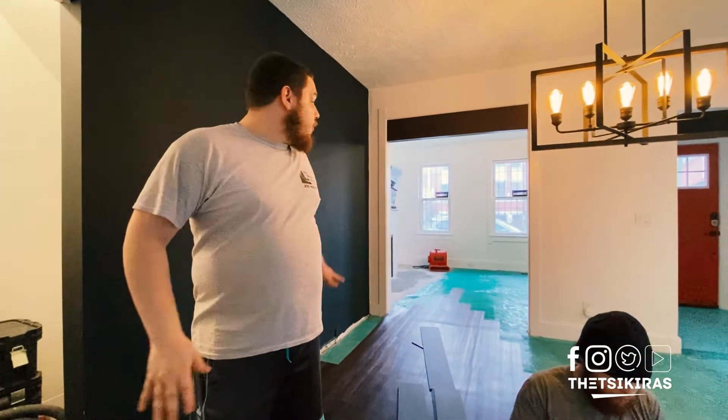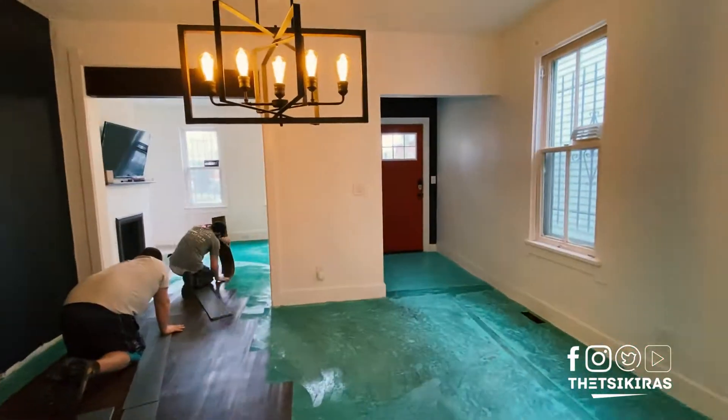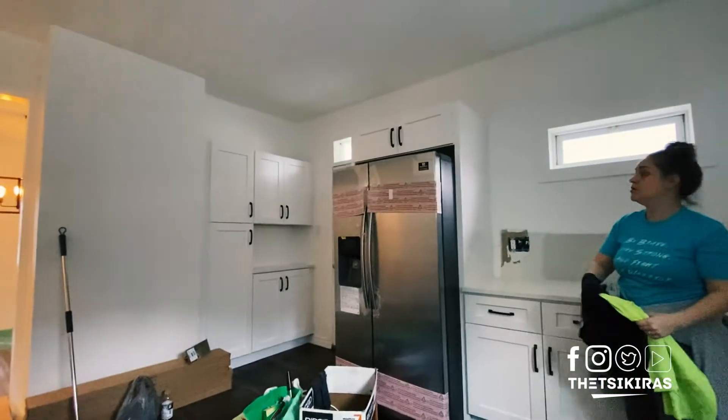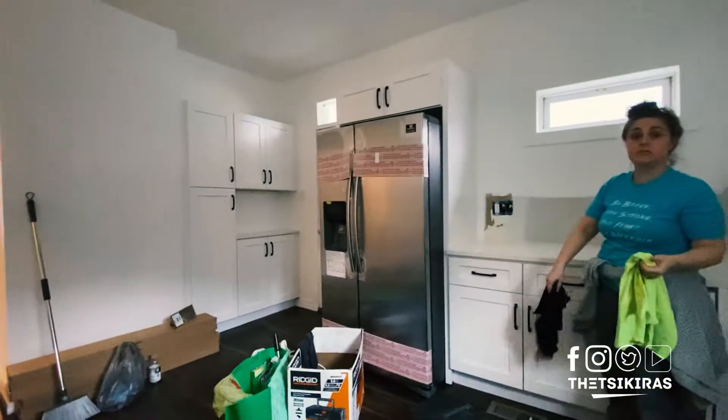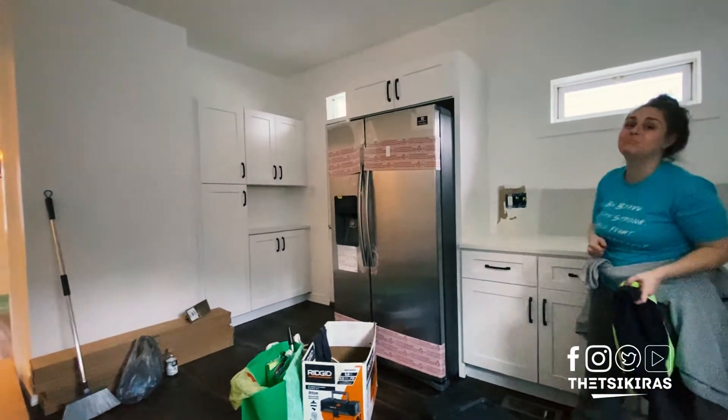I can get that bathroom done tonight — if she's done in there, I can get that done. I just want to get all your main area done where you guys can walk in and live. And if you can also remove the paper off the fridge, please. Good thing to spread out there with the straight stove.